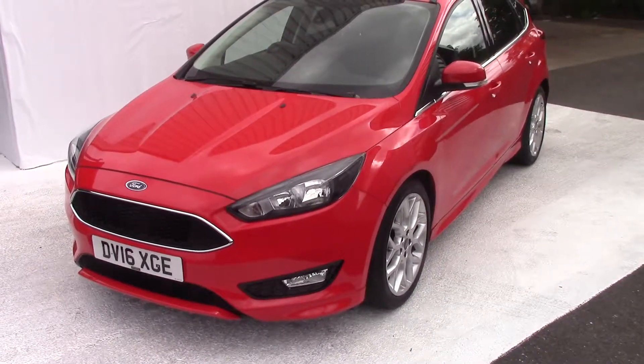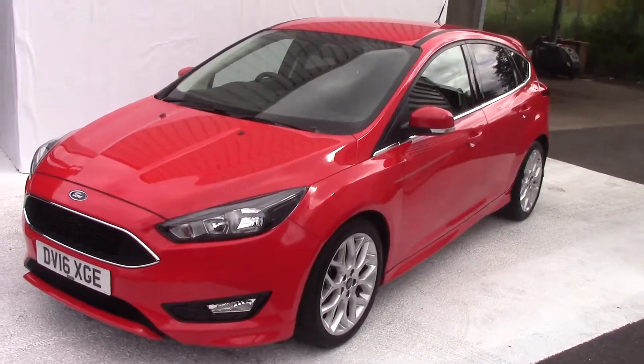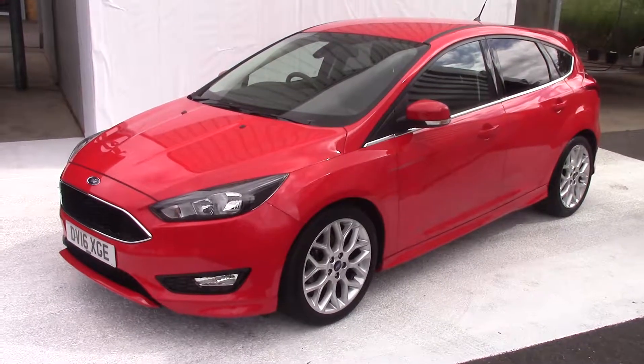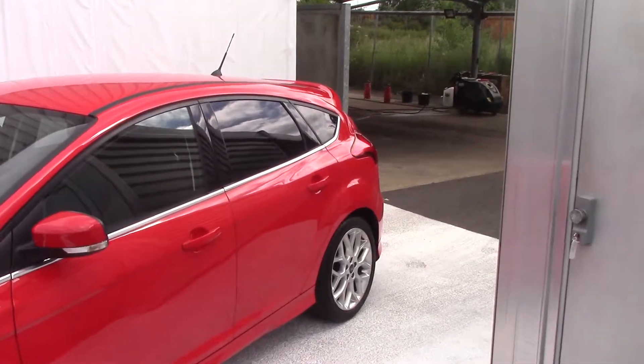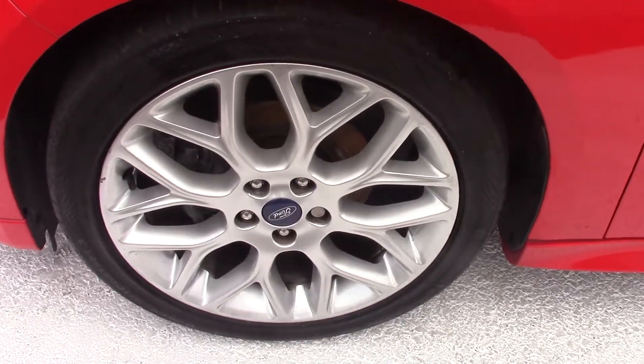Hello and welcome to Pilgrims. Today we're going to have a look around a 2016 Zetec S 1 litre EcoBoost 125. This one, as you can see, is finished in a lovely red. It also has the appearance pack on it, which comes with lovely tinted windows at the rear and a really nice bigger alloy wheel as well.